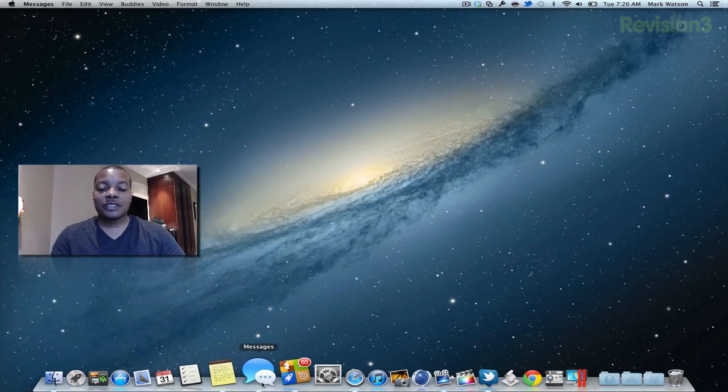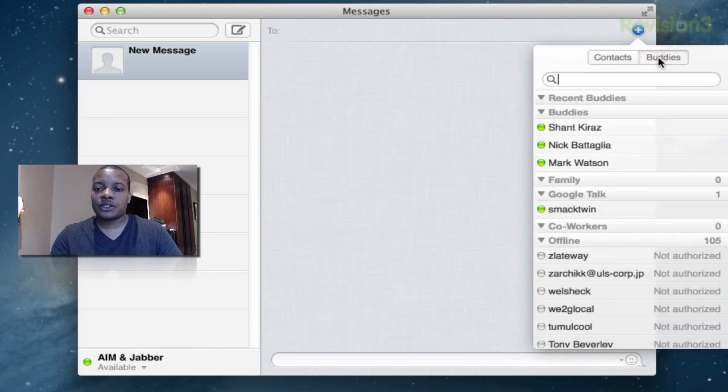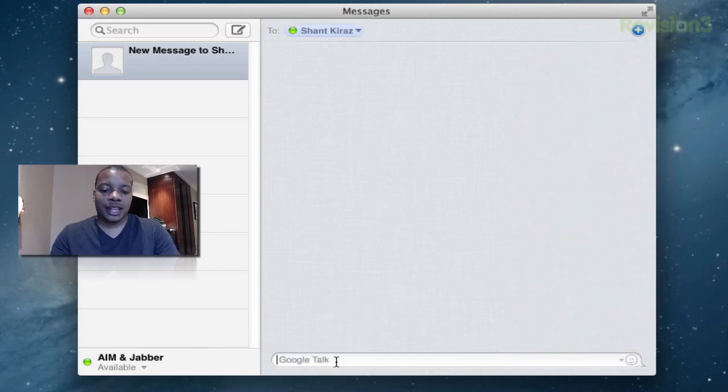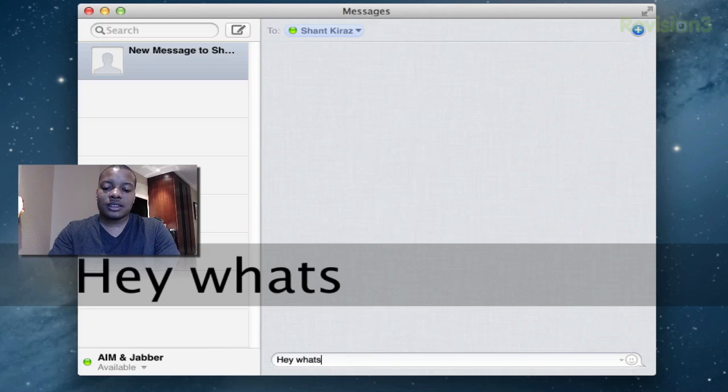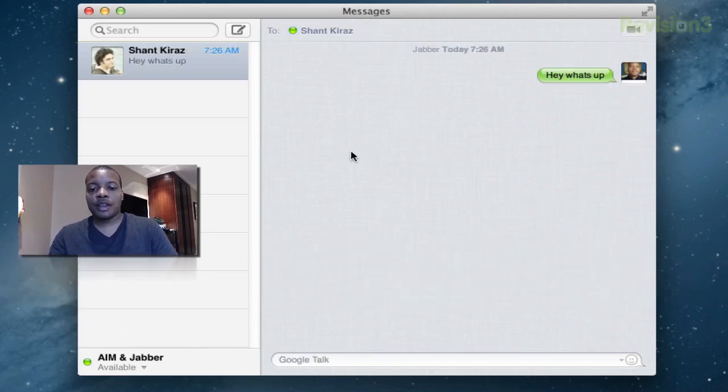Now I'm going to show you the Messages application real quick. It basically combines iMessage and iChat all together. You can initiate video chats or just regular text chats with friends. I have a friend online right now — I send 'hey, what's up?' and now we can go ahead and start talking back and forth. There's a little video icon that pops up if I want to initiate a video call. So that's the Messages application.